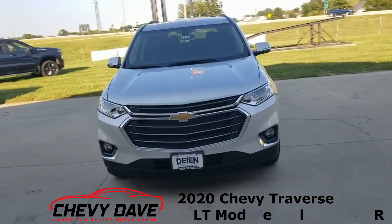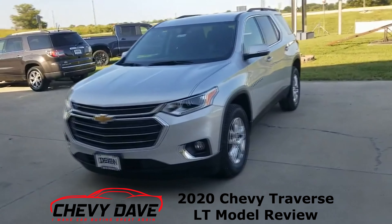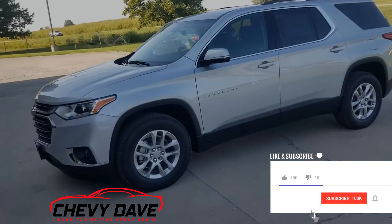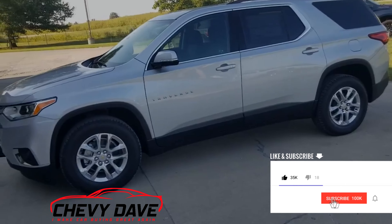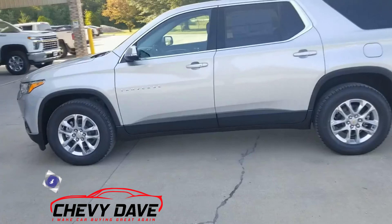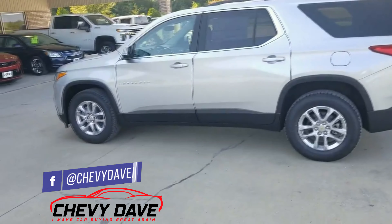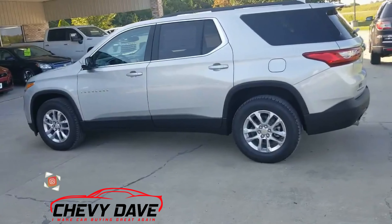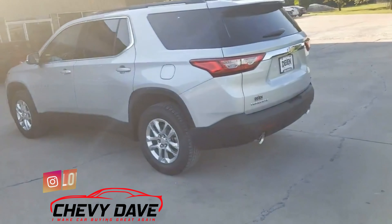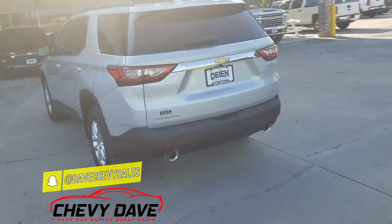Here's a look at this 2020 Traverse. This is a front-wheel drive LT Traverse that we just got in — it's brand new for 2020. It's in the Silver Ice Metallic color with a jet black interior, which is the cloth interior on the LT. It does have the 3.6 liter V6 motor in it, gets you about 27 on the highway and around 18 in the city as far as fuel efficiency.